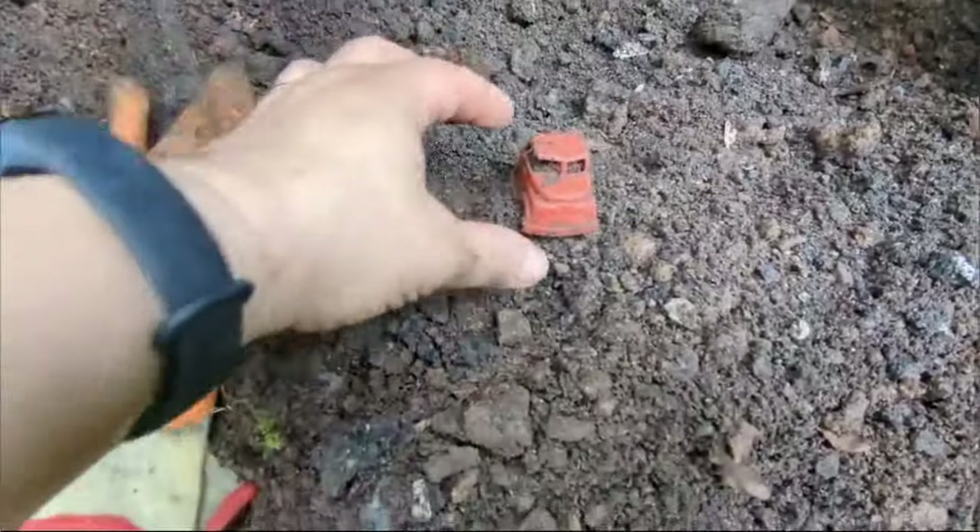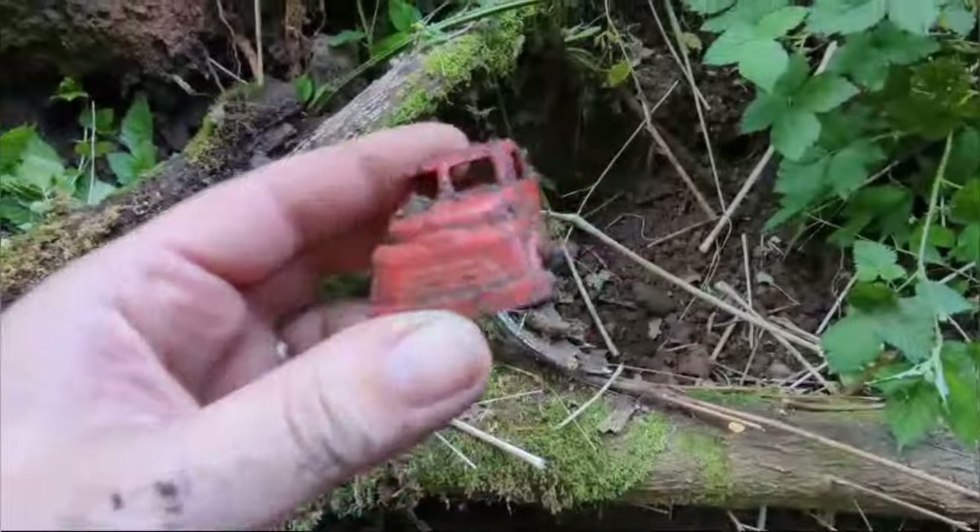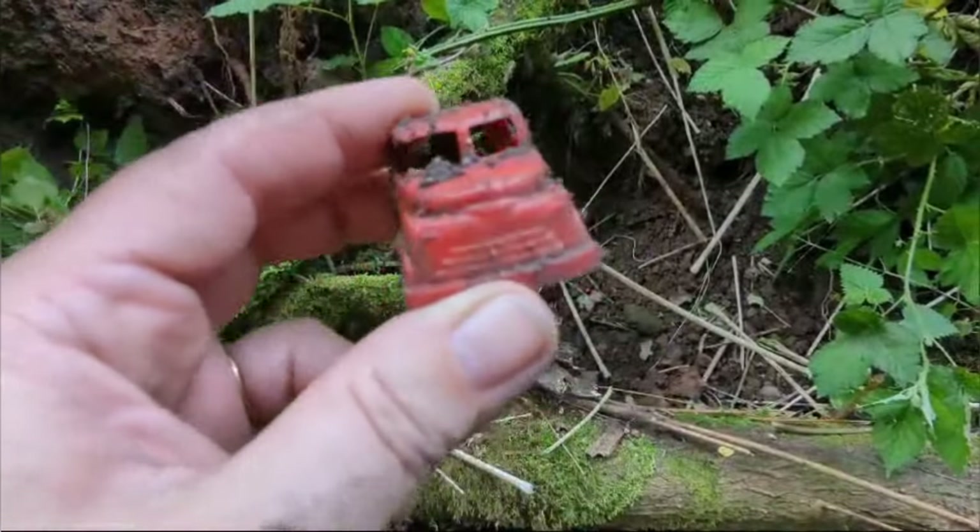This little thing just popped out. Yeah, I love it when we find little toys — so much better than bottles.